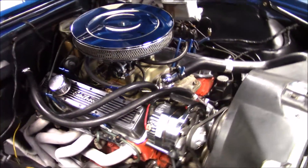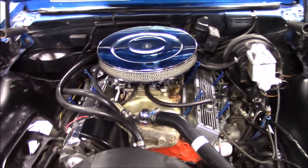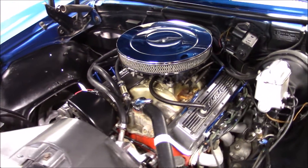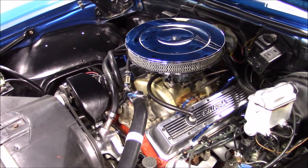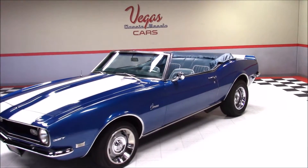Under the hood is a 350 cubic inch Chevrolet V8 engine with a 4-barrel carburetor, backed with a 4-speed manual transmission. This Camaro features power steering, power 4-wheel disc brakes, and a posi-traction rear end.